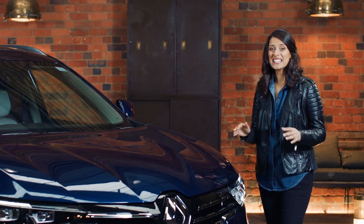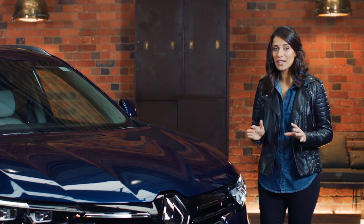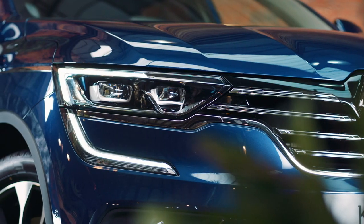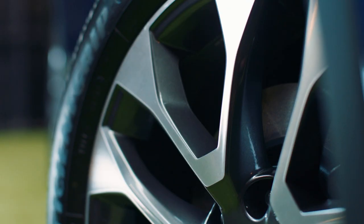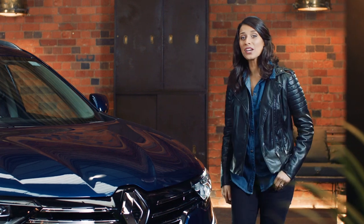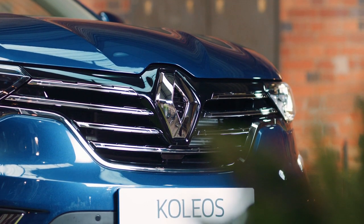The Koleos really is a handsome vehicle. Its shape is undeniably that of a premium SUV and it has all these bold design features like the C-shaped LED daytime running lights and attractive 19-inch alloy wheels. There are also touches of chrome like the striking front grille which give the Koleos real presence on the road.